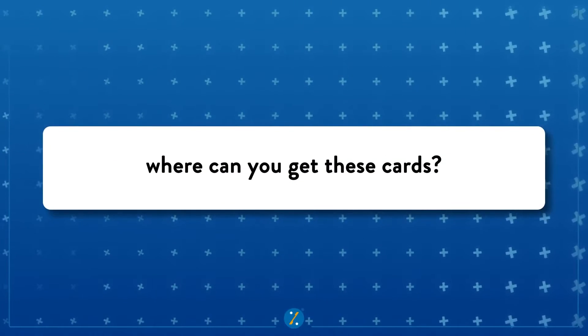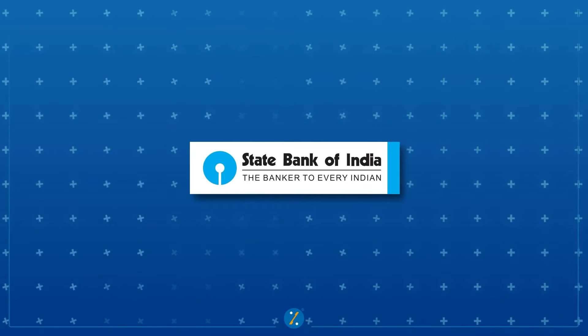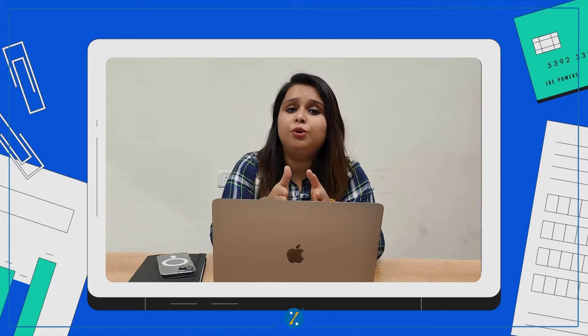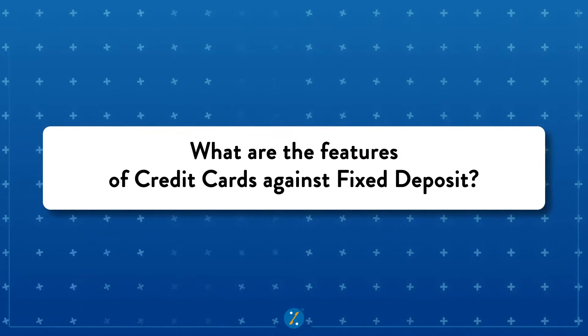Now let's see where you can get these cards. Several banks offer credit cards against fixed deposits, like State Bank of India, Axis Bank, Kotak Mahindra Bank, and much more. Each bank has its own requirements and benefits, so do your own research and take a call.